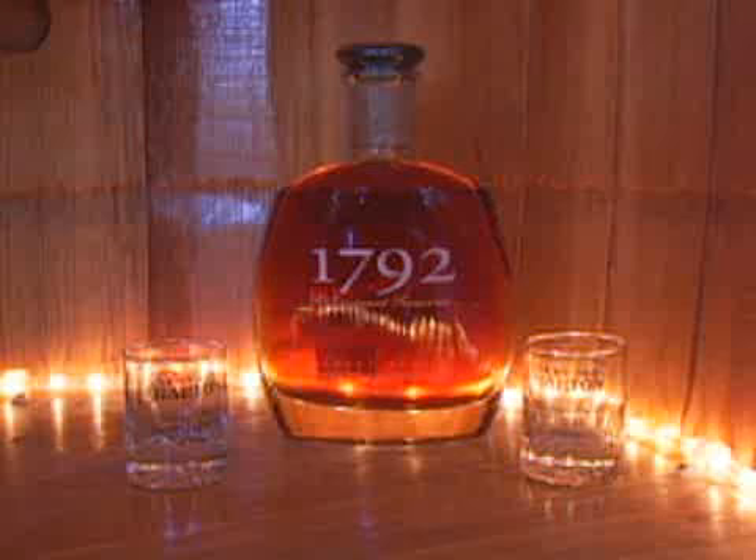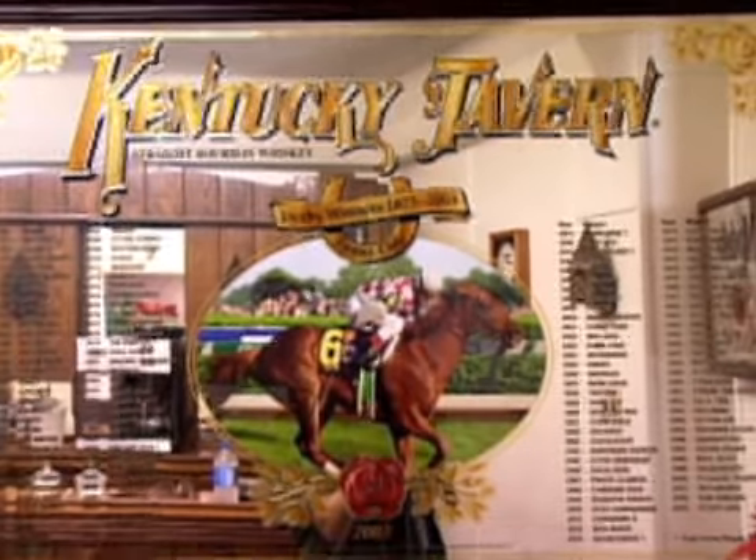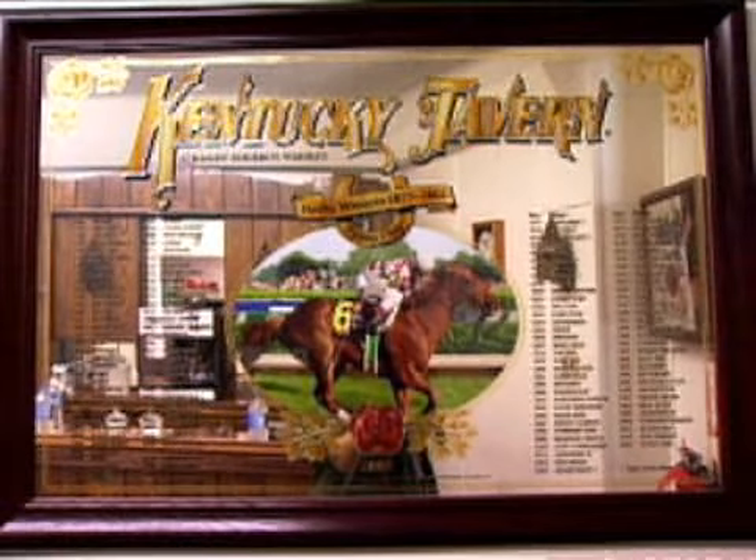1792 is the year Kentucky became a state. And with Kentucky being the bourbon state, we really wanted to focus our specialty brand and our premium product on what Kentucky is known for — bourbon. The thoroughbred industry has also been around just as long as we have, and the Kentucky Derby has been around. It is like a national holiday for us. That first Saturday in May signifies that horse racing is here, and we're going to showcase what Kentucky is really about.